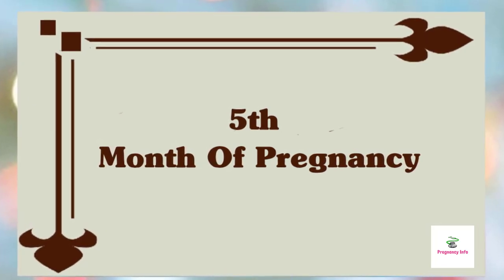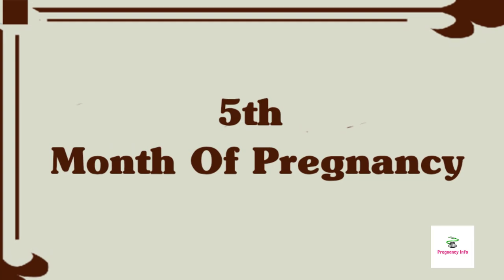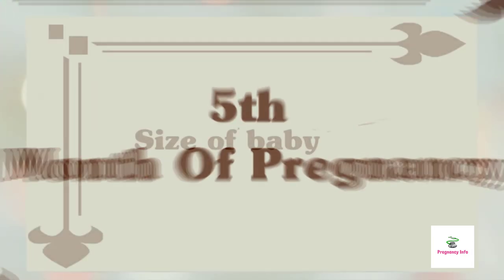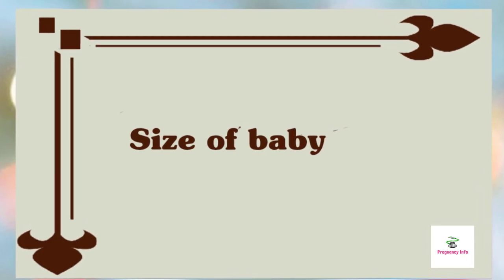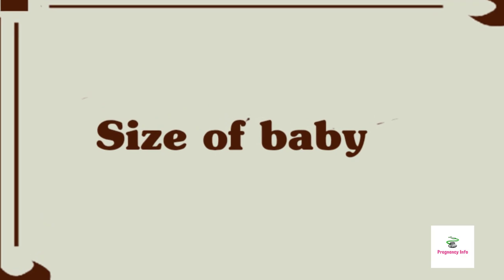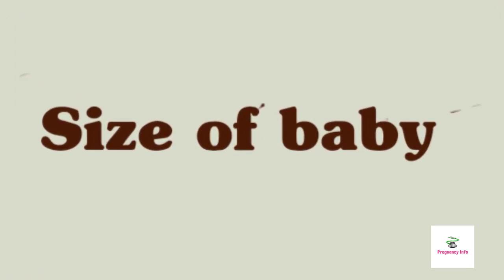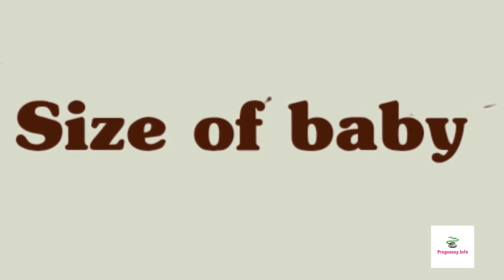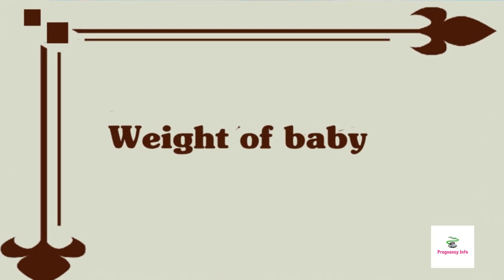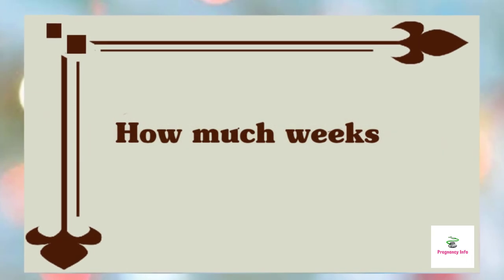Hello and welcome to Pregnancy Info. Today we will discuss all about the fifth month of pregnancy. We will start the video with the size of the baby at this stage. The height of a baby from crown to rump is about six and a half inches. While your baby is definitely getting bigger, there's still plenty of growing room, which allows him to twist and turn. Your little champ weighs about 10 ounces at the fifth month of pregnancy.